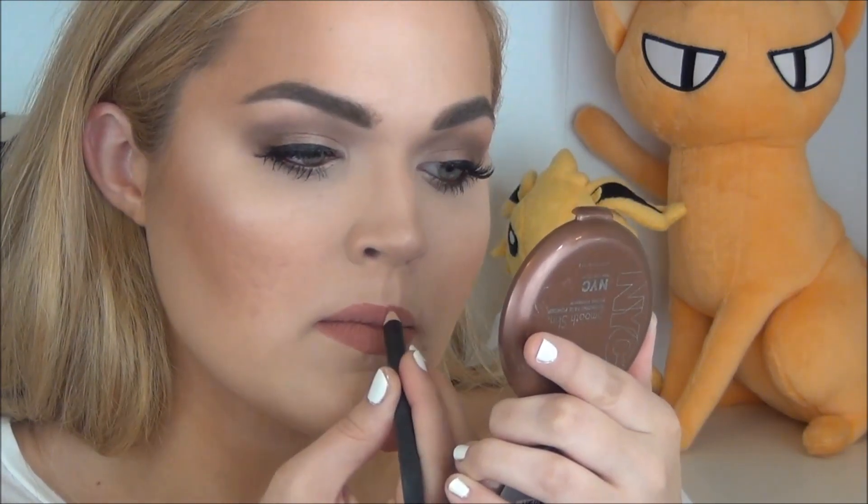Now I'm going to line my lips using MAC's Boldly Bare Lip Liner — side note, there is nothing bare about it, it's a beautiful peachy color — and I am using it to over-line my lips ever so slightly. Then I'm going to use Milani's Color Statement Lipstick in the shade Nude Cream, and that is it for my most beautiful summer look. So that's going to be all for me — if you enjoyed, give me a thumbs up, subscribe if you haven't already, and until next time, my loves, I will see you very, very soon. Bye!